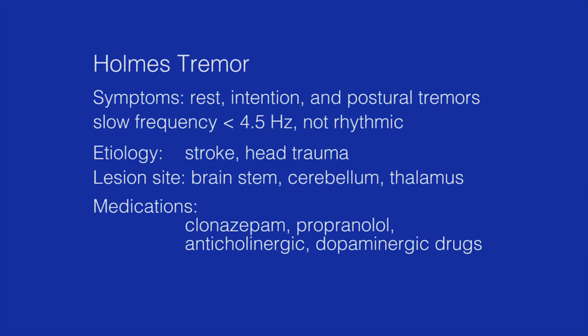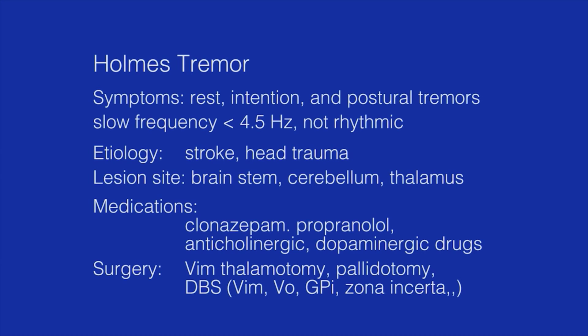Thus, surgical treatments such as thalamotomy, pallidotomy, and deep brain stimulation of several targets have been reported.